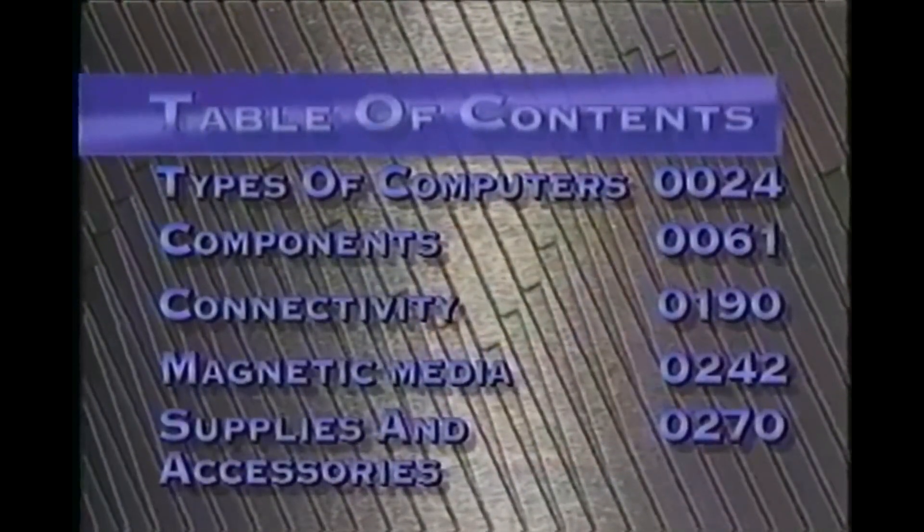You can view this tape in its entirety, or you can set your counter on your VCR at 0-0 now and check out this video's table of contents and proceed to just the subjects in which you're interested, or go back and review something you've missed.